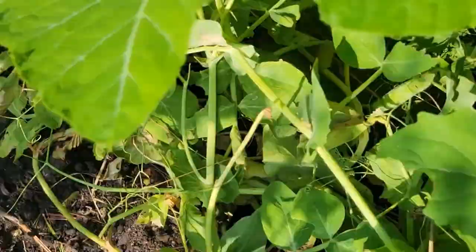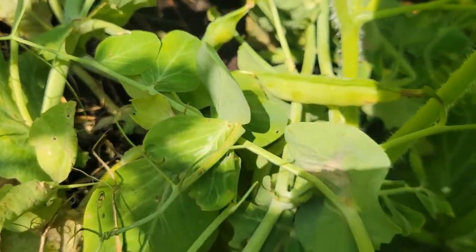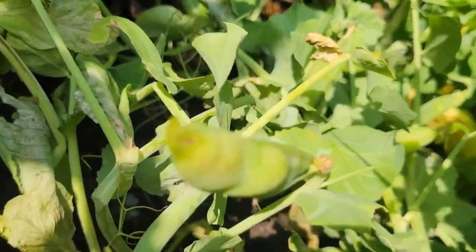And this is our green peas. There are some green peas.